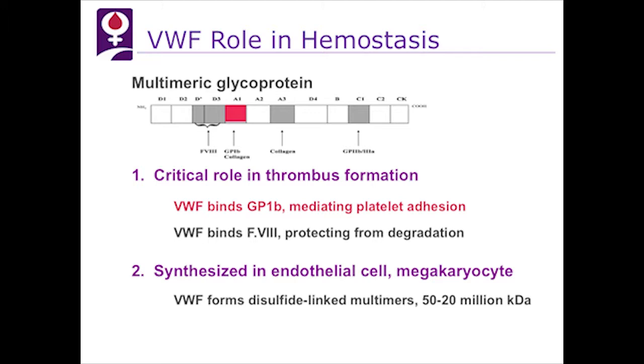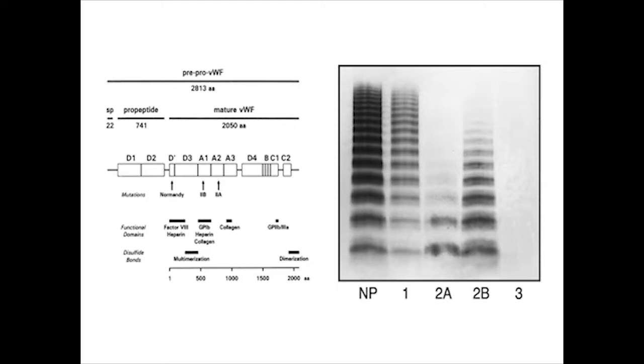Von Willebrand factor is a glycoprotein synthesized in endothelial cells and megakaryocytes and forms into disulfide units which we call multimers. They play a critical role in two ways: they bind platelets through the GP1B receptor, mediating platelet adhesion, and they bind to factor VIII, protecting it in the circulation. The problem in 2B von Willebrand disease is a mutation in the A1 domain, which causes increased binding to platelets when it should not happen. On SDS gel electrophoresis, lane 4 shows a type 2B patient with loss of high molecular weight multimers.